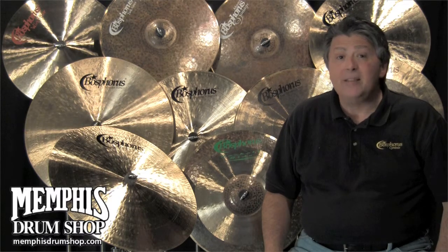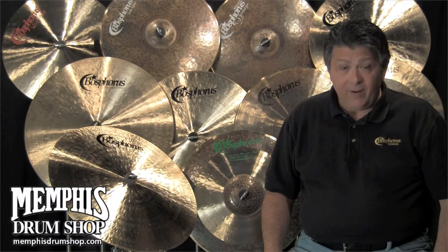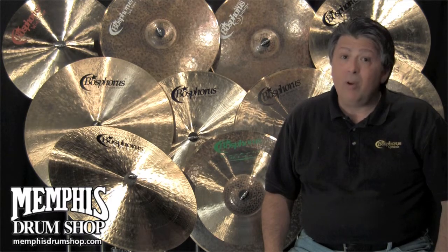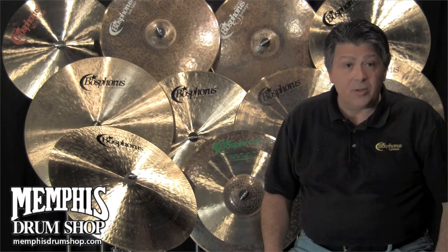let me recommend mysymbol.com. There you will find high-definition audio and video files of each exact cymbal, and every one of them is played by a professional musician.